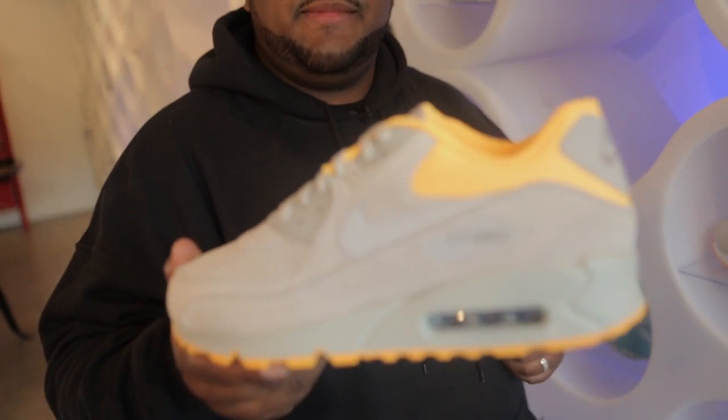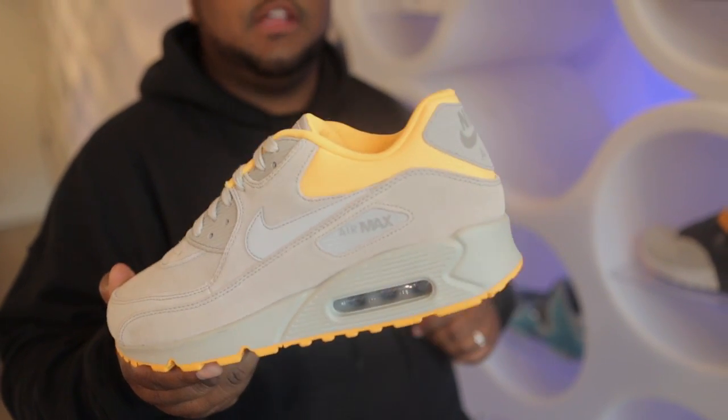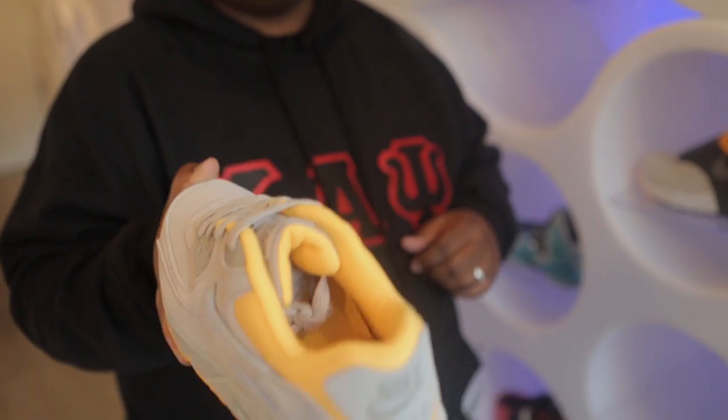And to finish out the laser orange and gray family, we have an Air Max 90 Premium which uses all gray suede for the upper and uses laser orange for the collar as well as the inside lining of the shoe. You can pick this shoe up for 120 bucks.